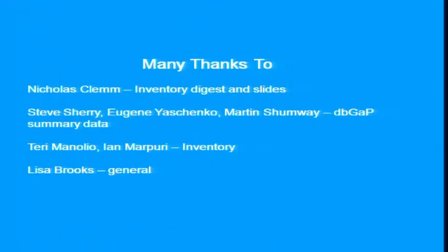With that, I would like to thank Terry Minolio and Ian Marpuri for putting together the inventory, Nicholas for digesting the data and for some of the slides, and the folks at dbGaP and Lisa. If anyone has any questions, I'll be happy to take them.